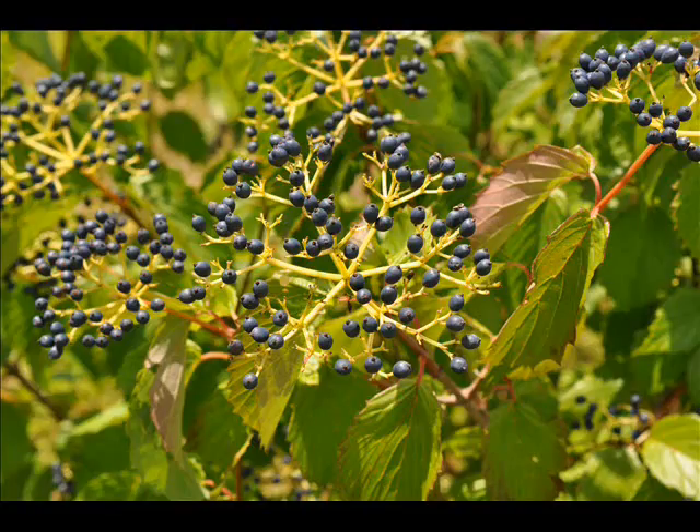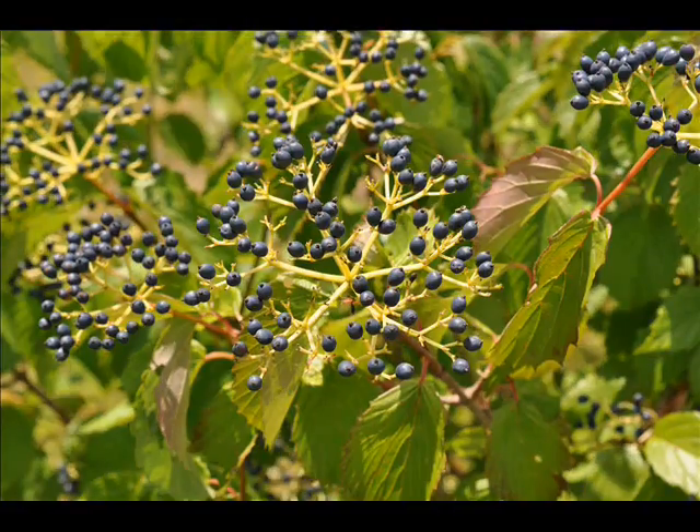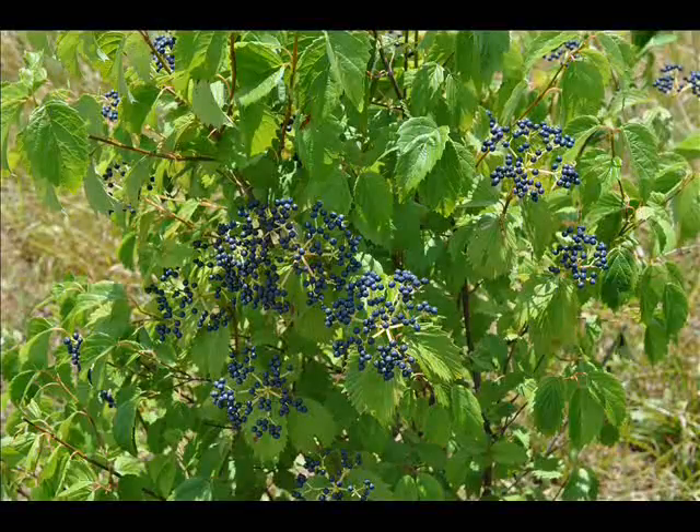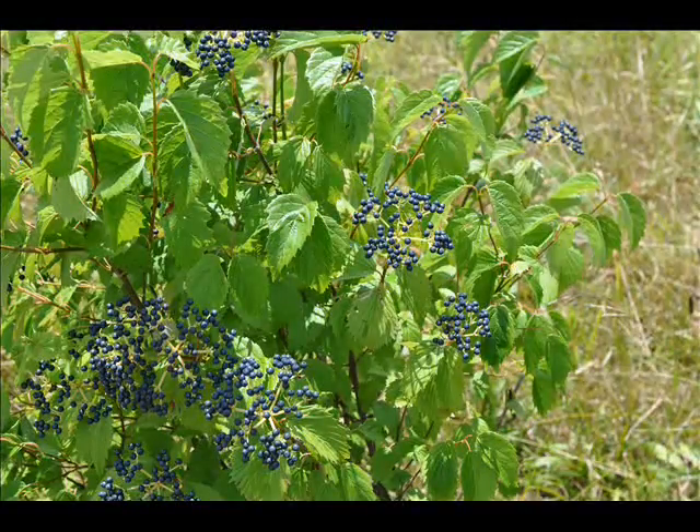It has really nice blueberries in the fall. The berries are sweet, the birds like them, and they're non-toxic. Along with that, it has a nice white lacy flower cluster in the spring, and in the fall the foliage turns a red color.